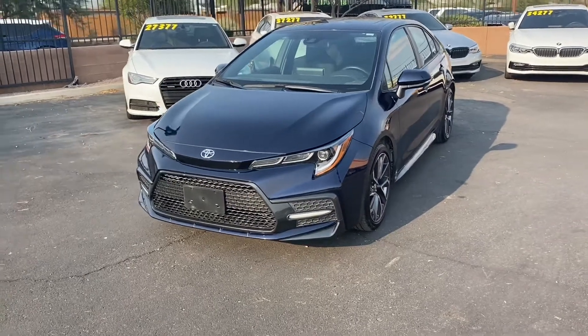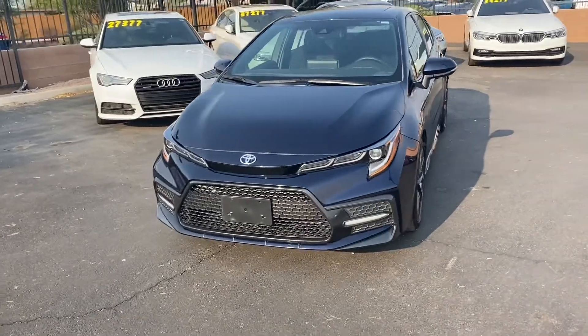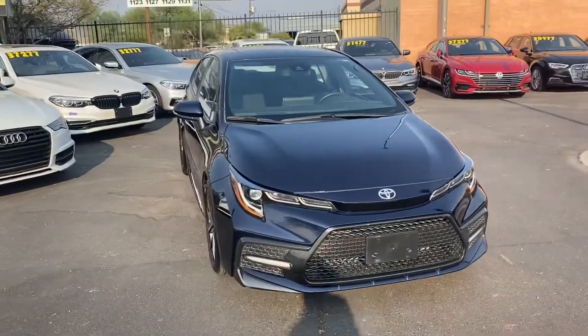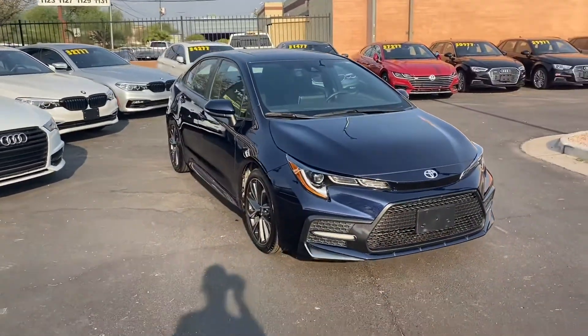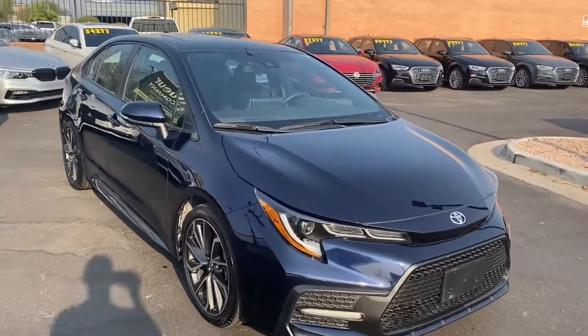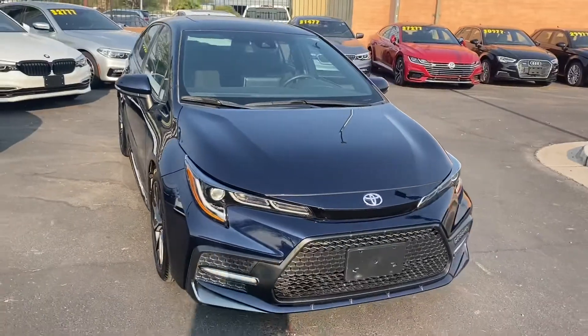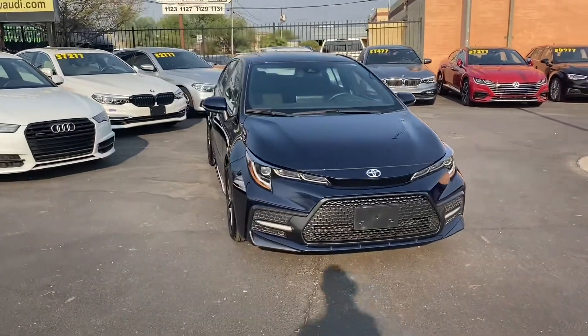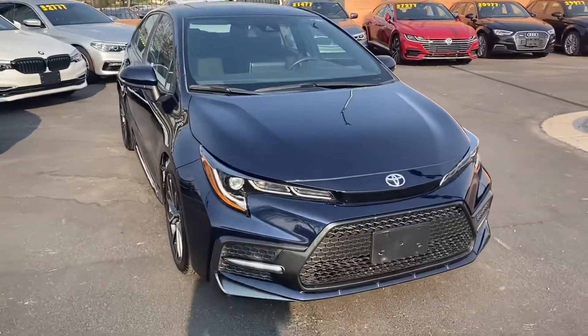What is going on guys, it's Taylor with LeSquire Car Company and we are back with another car review. Today we'll be taking a look at the 2020 Toyota Corolla SE. With the SE trim we get a ton of cool stuff on the interior and exterior. With the 2020 they completely redesigned the interior and exterior as well.